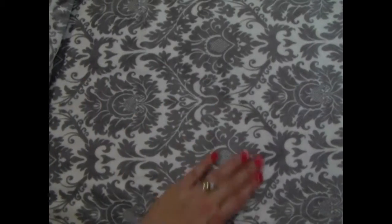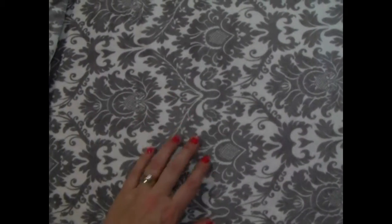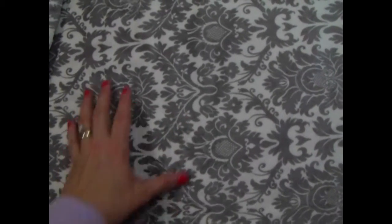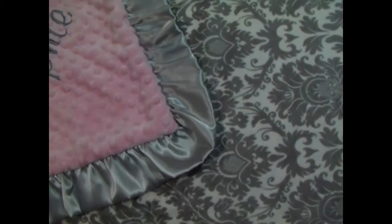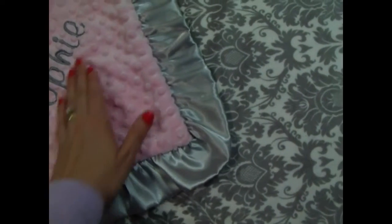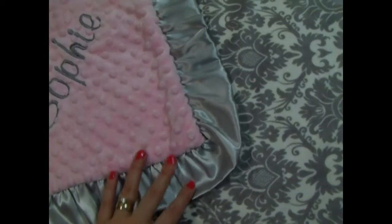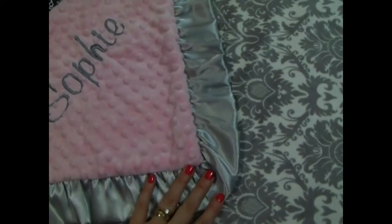This is a blanket I'm really proud of. We had this fabric printed for our company, Minky Baby Gifts and Lullaby Embroidery, in the gray color. It was already available in many colors, but the gray was really popular, so we asked to have it printed. After that, we combined it with a myriad of different colors, but this one has been our most popular — the combination of pink and gray.